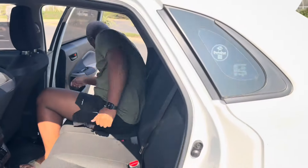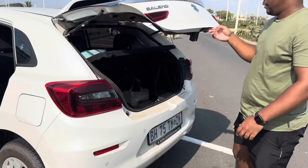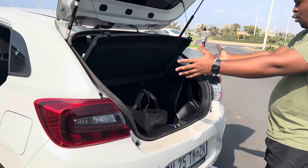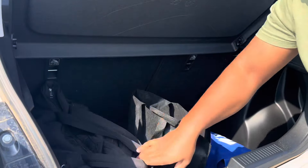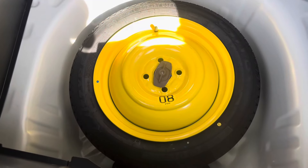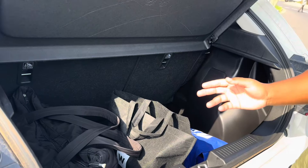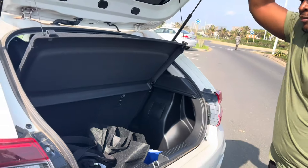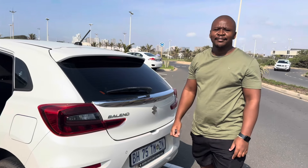The boot capacity is around 318 liters, which is more than enough for two couples living in urban areas. Underneath the boot floor you get a biscuit spare wheel for emergencies. In summary, the Baleno is a very good budget car with great standard features, and it doesn't disappoint in terms of practicality either.